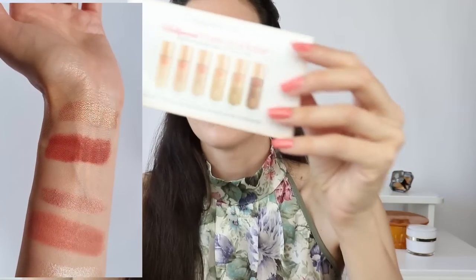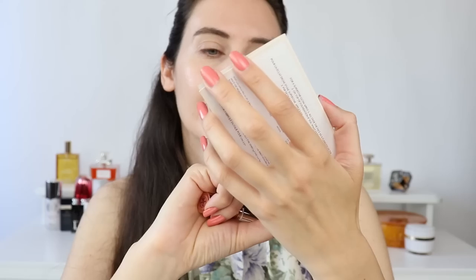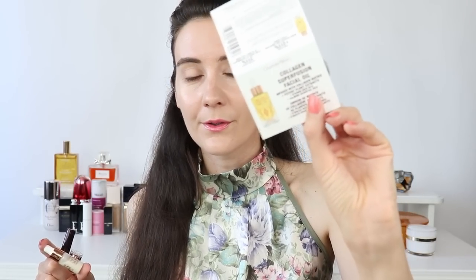Since I purchased from Charlotte Tilbury's website, I was able to choose some lovely samples. I'm also going to show you at the end of this video swatches of the Hollywood Flawless Filter — I have six swatches to show you. I also have a mini sample of the serum, which I already tried in a bigger size bottle. I'll give you my thoughts on the magic serum crystal elixir, and for the first time I also got to try her collagen super infusion facial oil, so I'll share my thoughts on that as well.